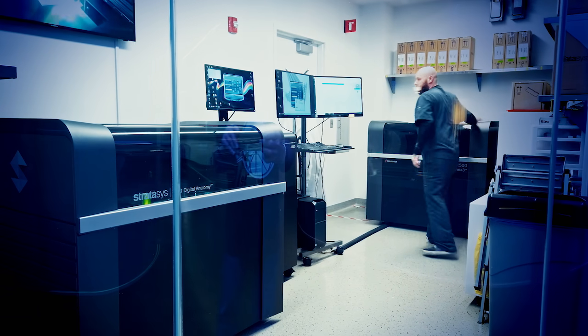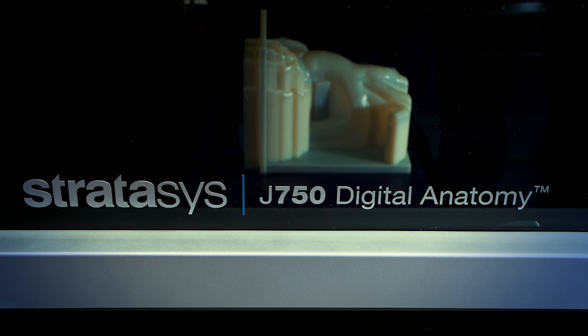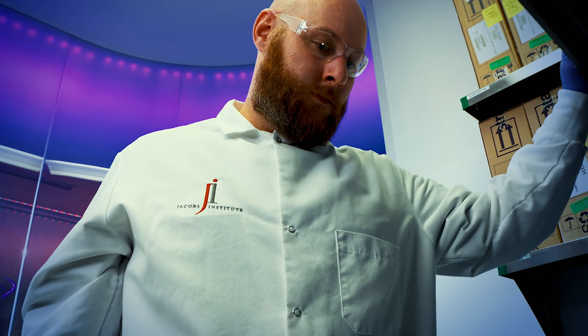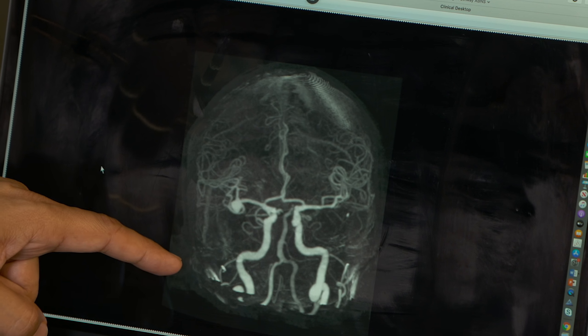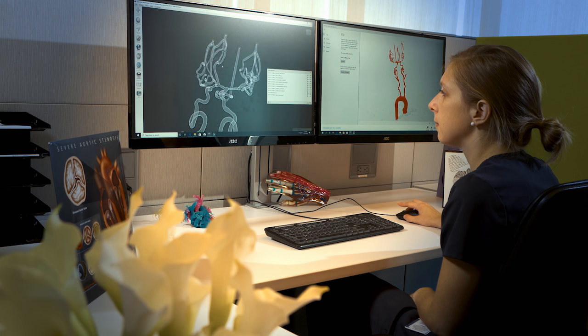Now we're using digital anatomy in areas and applications we've never done before — things that you have to pierce, you have to cut the model. We weren't able to do that before. The long-term goal of the digital anatomy printer is to replace the need for cadavers, to replace the need for animal studies, where it gives our customers the option of having specific anatomies and specific pathologies that are not currently accommodated by either cadavers or animal studies.